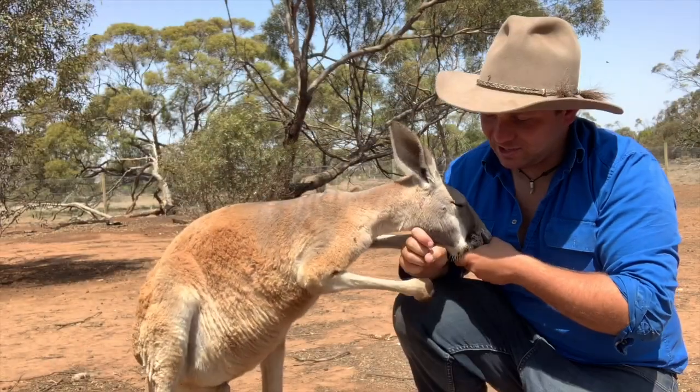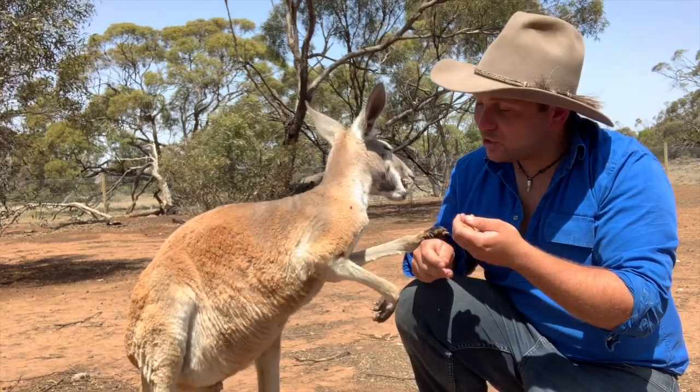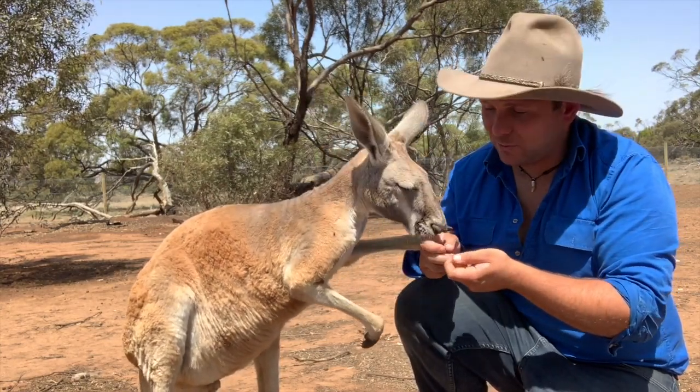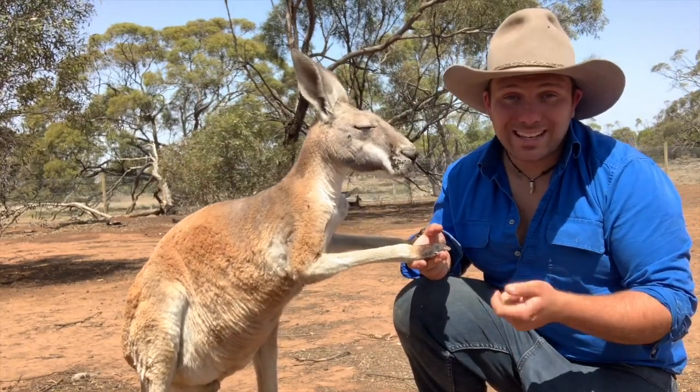Despite this ability to cover massive distances, when times are good, just like most animals, they're homebodies. They generally live within a 30-kilometer range of where they sleep, where they live, and they only want to move out when the resources don't meet their needs. There's no point in moving around unnecessarily.